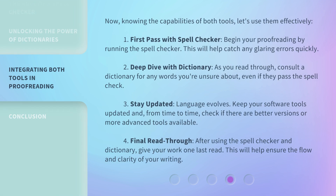Now, knowing the capabilities of both tools, let's use them effectively. First, begin your proofreading by running the spell checker — this will help catch any glaring errors quickly. Second, deep dive with the dictionary: as you read through, consult a dictionary for any words you're unsure about, even if they pass the spell check.